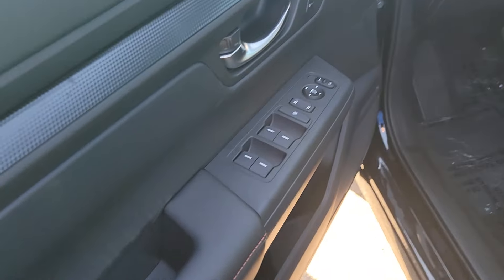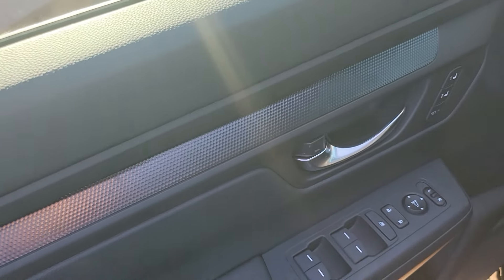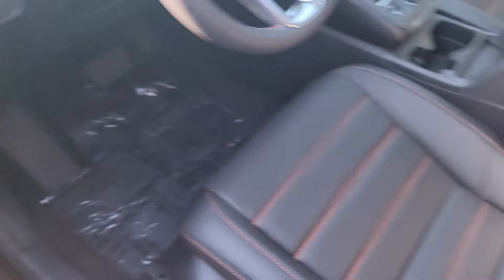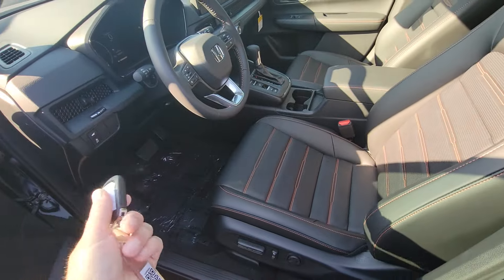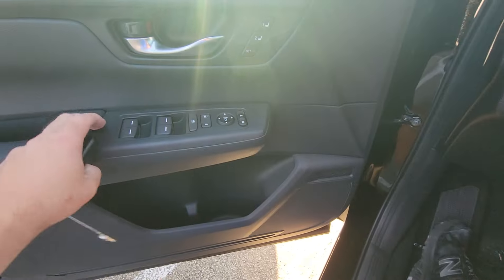Coming around to the inside of the car, the Sport L gives you automatic up and down windows for all four windows — you just touch once and they'll go all the way down. Memory positions one and two correspond to the powered seat for the driver, so you'll save position one and the seat will move to that saved position whenever you use key one. You also get power control of your side view mirrors.